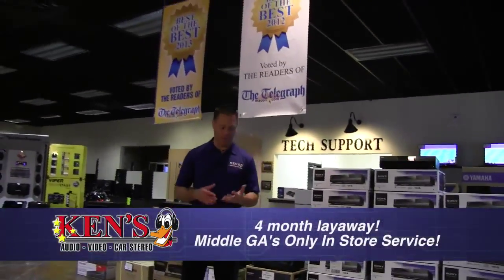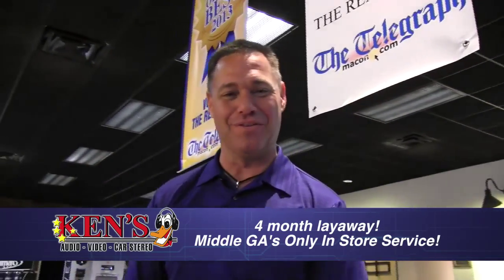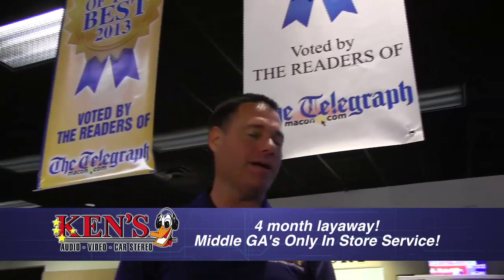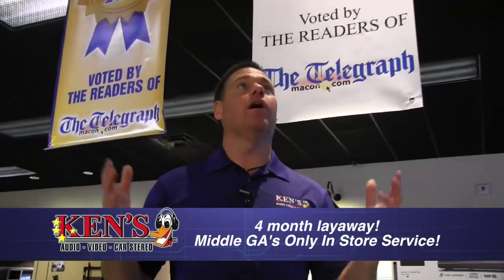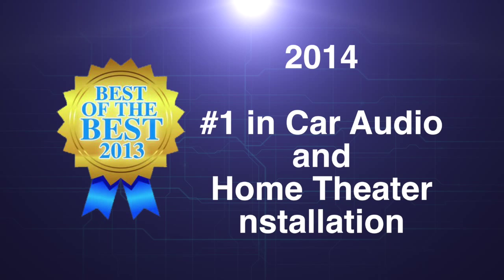Thank you for the time you give me to do this infomercial. I really enjoyed the church pre-install, the pre-install of that enormous house, the back porch TV, the surround sound in the living room, and the boat — oh my goodness, that thing was shaking my lungs. The Hyundai was cool, and the Harley-Davidson motorcycle was just perfect. We have such talent — men and women who are so passionate about what they do. The Macon Telegraph rated us number one in car audio and number one in home theater installation for both Macon and Warner Robins in 2014. Thank you for that vote.